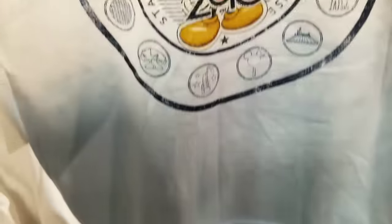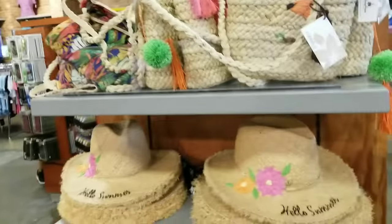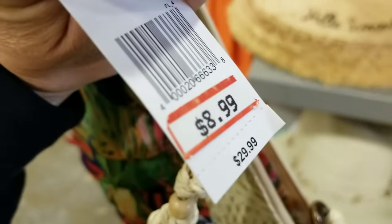This store is busier than the other right now, but there's not a big line at this moment. They have the same pots, but this location has this little bag that's really cute. Let's see what the price is — $8.99, was $29.99.